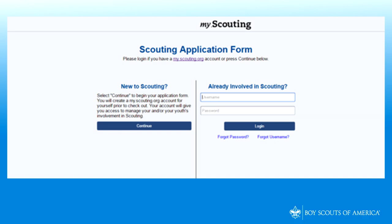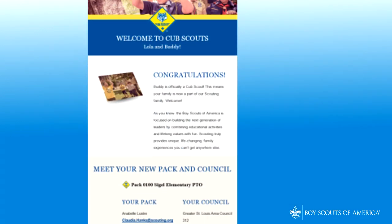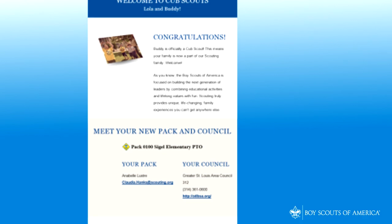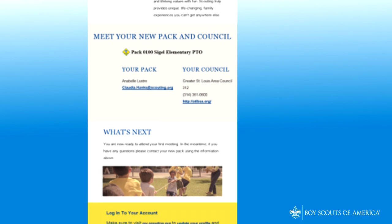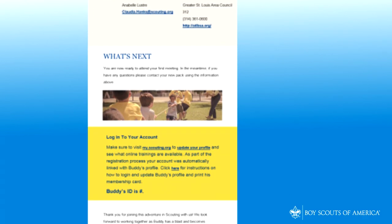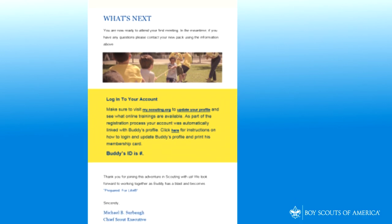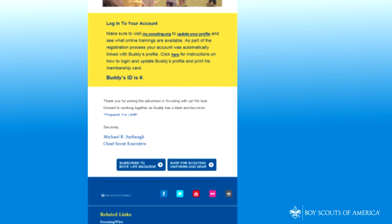If Apply Now is selected, parents are taken to the scouting application form to apply directly to the unit and pay the registration fees online. One of the key three from the unit will review and accept the application. Parents will then receive a welcome email with the youth's membership ID, unit and council contact information, and a link to the my.scouting tools login page for parents. An automatic relationship to their child's membership ID is already formed, and parents can begin updating their profile and learn more about scouting right away.